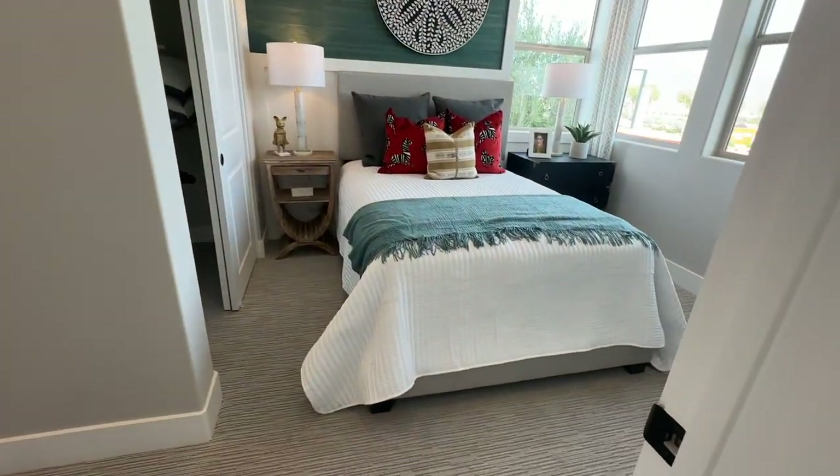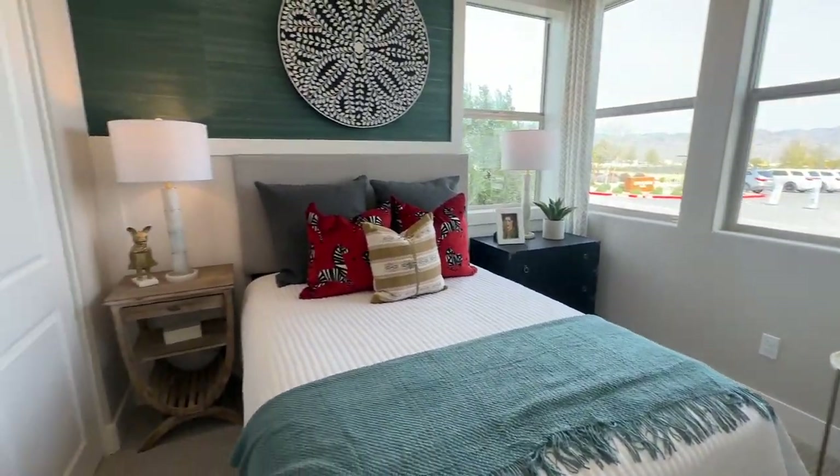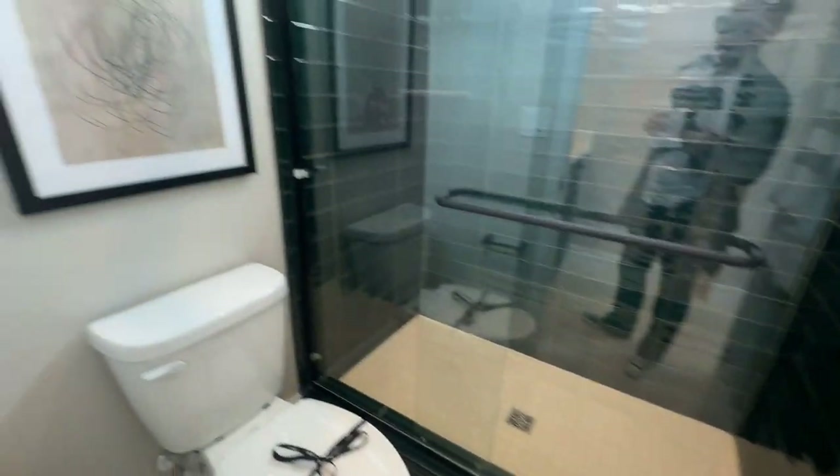This one has the bedroom downstairs as well. Love the decor choices they selected — the closet has its own private bathroom. I love the black stacked tile shower. Very nice.